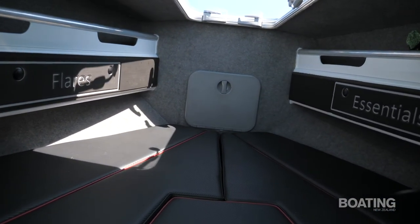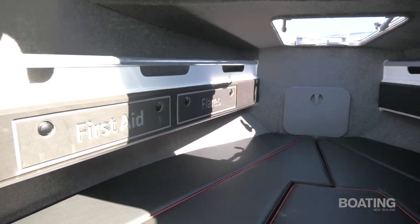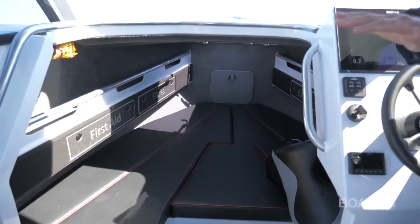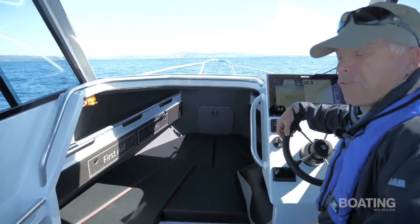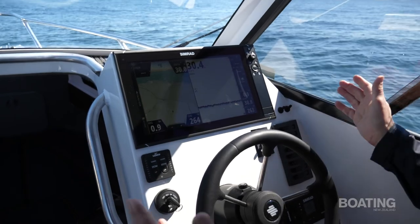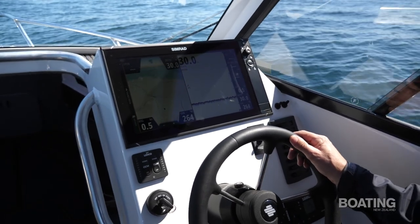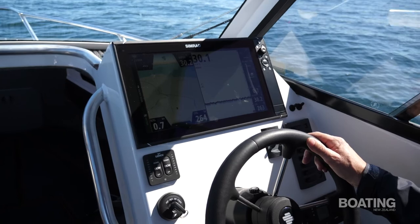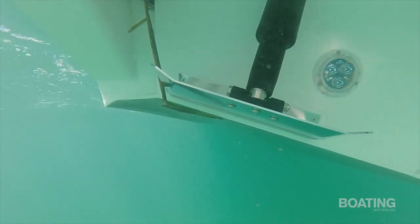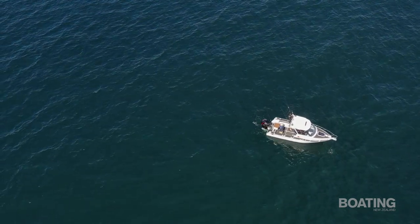There's a fair bit of space in the forward cabin — the berths are 1.95 metres long so a tall man can stretch out quite happily. Underneath the infill is a provision for a toilet if you wish and there's a whole lot of storage underneath the bunks, as well as in the side shelves and built-in drawers labelled first aid and flares. Lovely 16 inch NSS Evo 3 Simrad unit here — does everything you want it to do. You can also run the Mercury instruments through the display. We've got a Maxwell winch, a Rocna anchor, Lenco trim tabs, Simrad VHF, and a Fusion stereo system.